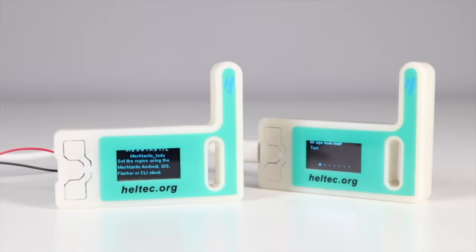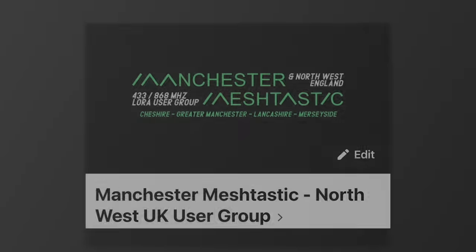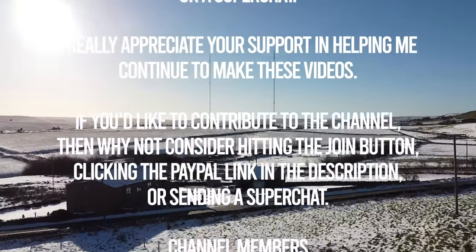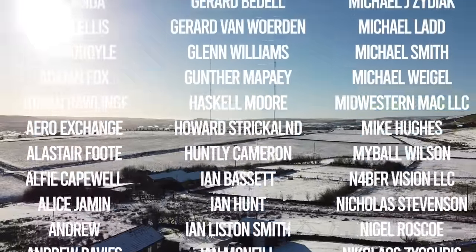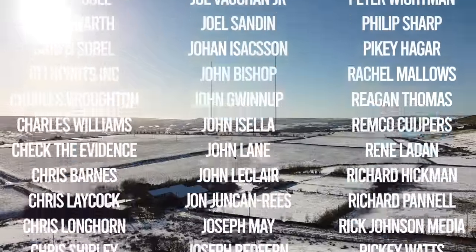So, that was the first idiot's guide to getting set up on Meshtastic with these really inexpensive boards. If you have any questions on anything I've covered here, then let me know, and be sure to follow the channel as I'll be doing another one or two videos on this topic. And lastly, if you're in the northwest of England, be sure to join the Facebook group. We'll see you next time.